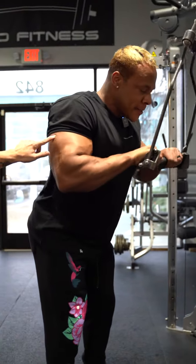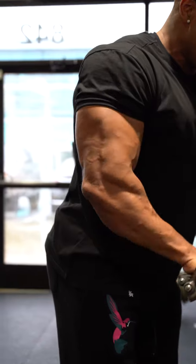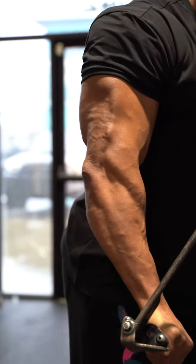Increase your weight next set. Squeeze. Good. I like it — you can open that up.